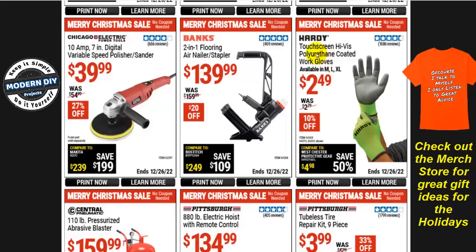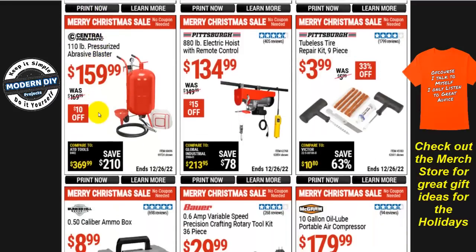Hardy touchscreen high-vis polyurethane-coated work gloves in multiple sizes are $2.50, $10 off. The Binks 2-in-1 flooring air nailer stapler is $140, $20 off. The Chicago Electric 10-amp 7-inch digital variable speed polisher sander is $40, $27 off. The Central Pneumatic 110-pound pressurized abrasive blaster is $160, only $10 off.